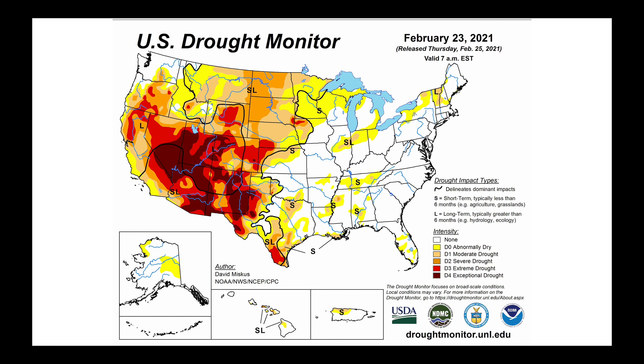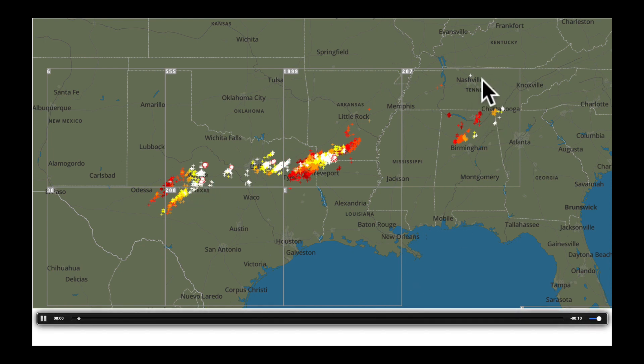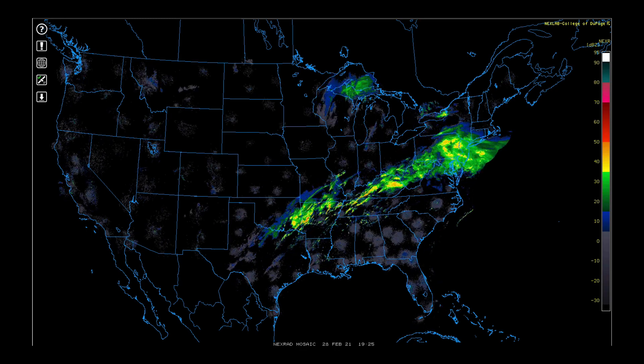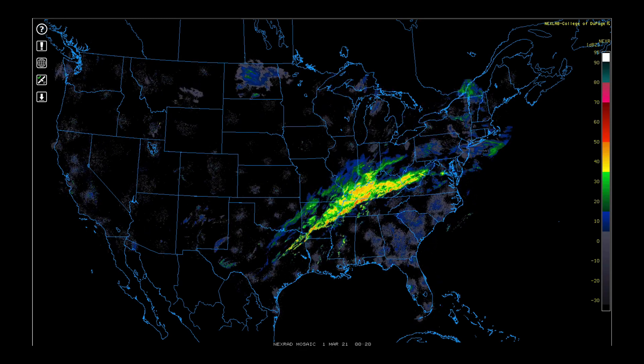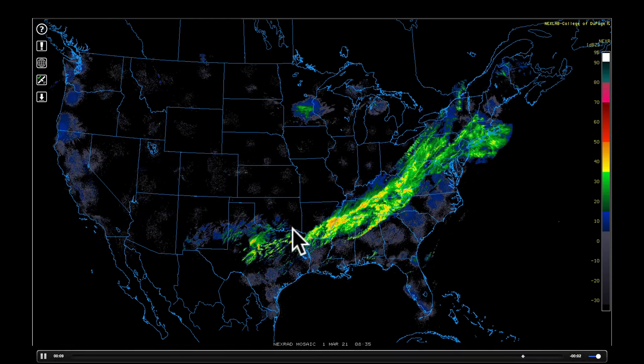An area I expect to see quite a bit of improvement in later this week's drought monitor update will be right through here. Because early this morning we were still watching a few lines of thunderstorms moving out of parts of Texas over to parts of the Tennessee Valley. Over the weekend, some strong storms hit parts of Tennessee, northern Mississippi, even back toward Arkansas and Texas, where we saw reports of wind and hail.